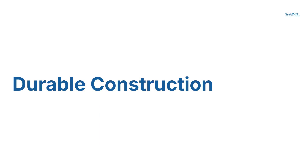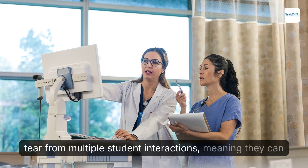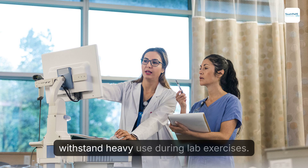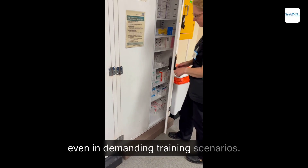Durable construction. Our products are built to resist wear and tear from multiple student interactions, meaning they can withstand heavy use during lab exercises. Each item is designed to maintain optimal performance even in demanding training scenarios.